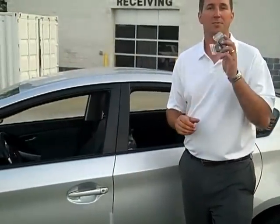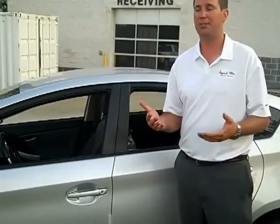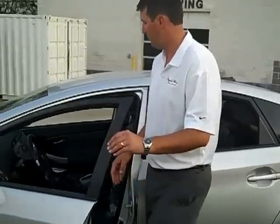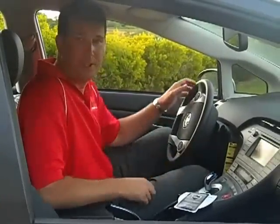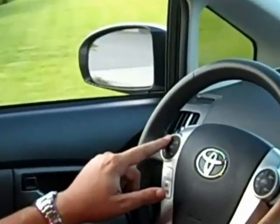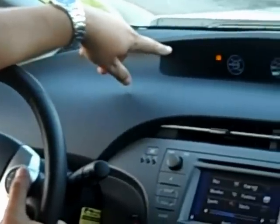It comes standard with the Smart Key Entry System. As long as the key is in your purse, pocket, or on your person, when you walk up to the vehicle and put your hand behind the handle, it unlocks the driver's door as a safety precaution. You simply open it up, put your foot on the brake, and then hit the power button and it starts.